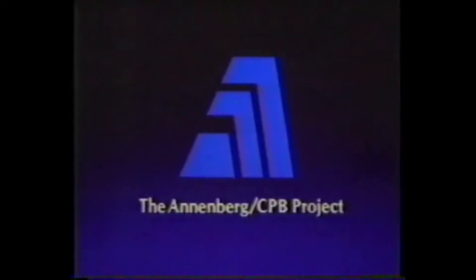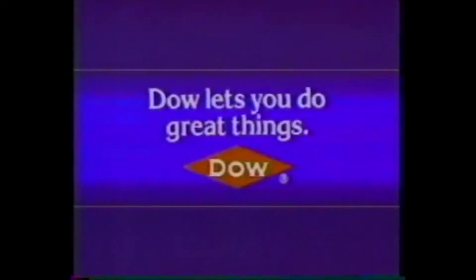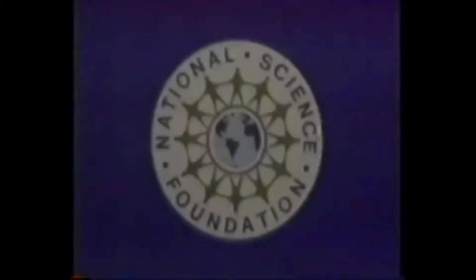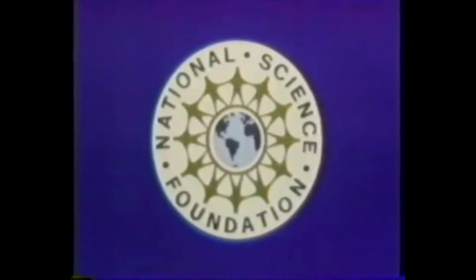This material has been excerpted from the college television course, The World of Chemistry, and re-edited for use in the high school curriculum. The World of Chemistry is funded by the Annenberg CPB Project. Additional funding provided by Dow, the Great Things Company, leaders in the world of chemistry, the 8,000 scientists of the Eastman Kodak Company, and the Exxon Education Foundation. This adaptation is supported by a grant from the National Science Foundation.